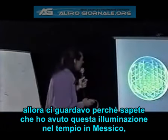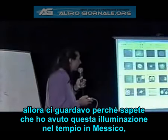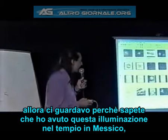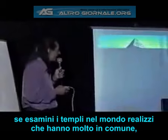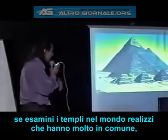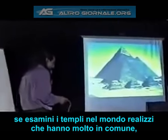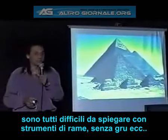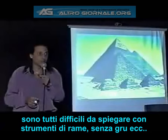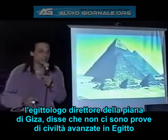I was looking at it carefully because of the kind of illumination I'd had on the temple in Mexico. When you start examining other temples around the world, you realize they have a lot in common — they're all very difficult to explain with vine ropes, copper tools, no pulleys, and so on.